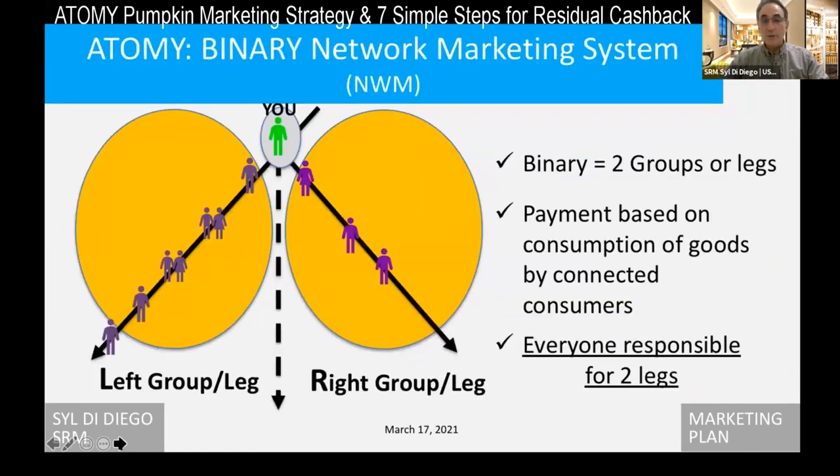What happens when you record that is that you become eligible, but then to make the money, you have to know about our binary system. We have two legs or two groups. You're at the top of that — even though people are above you — but to make money, you have to think about the people below you. We have two groups and it's based on the consumption of all the consumers below you, which is fantastic. Unlimited levels, and everybody's responsible for two legs. To make the bonus — up to $100,000 a month — $70,000 can come from mastership bonuses. So you really want to think about working your two legs with leaders.